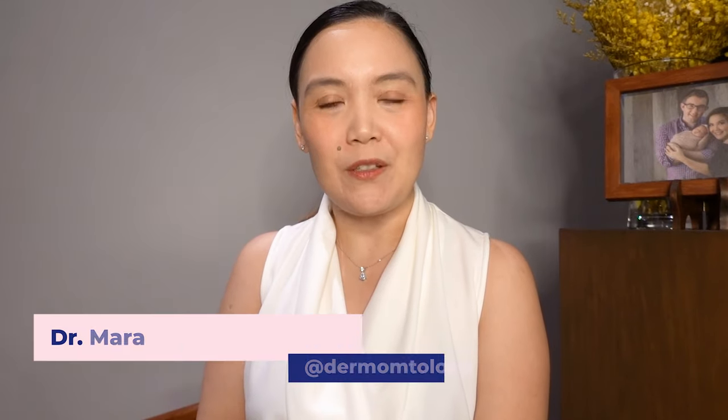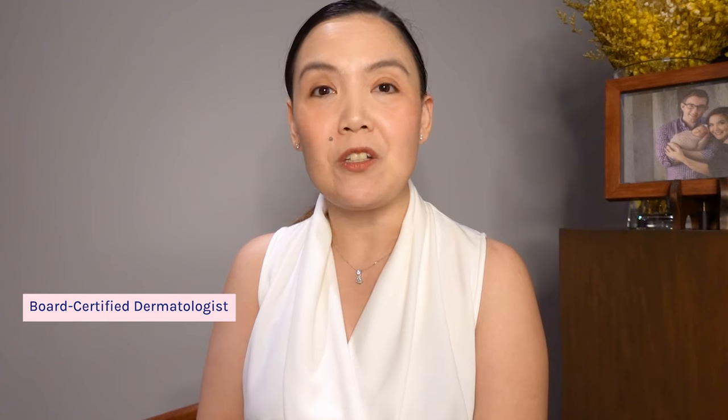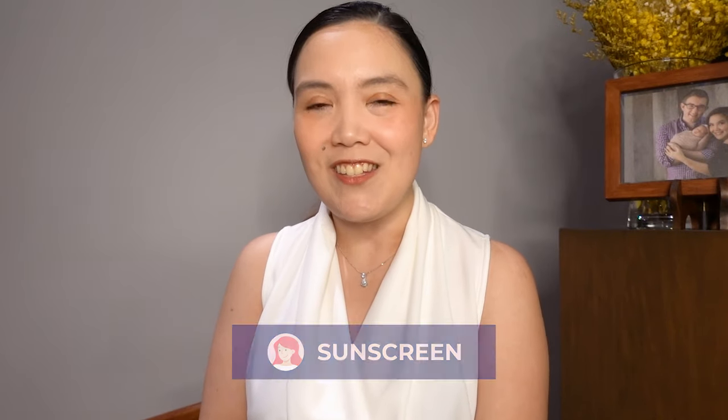Hi everyone, I'm PIKI expert Dr. Mara Padilla-Evangelista-Huber. I'm a board-certified dermatologist, a certified dermatopathologist with a master's in clinical trials. Today, we are going to talk all about sunscreens.